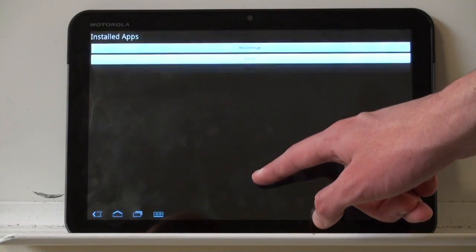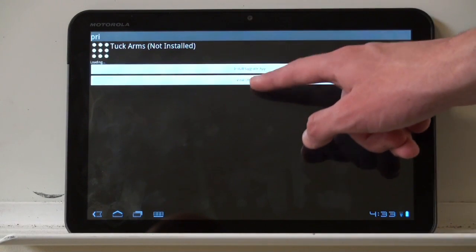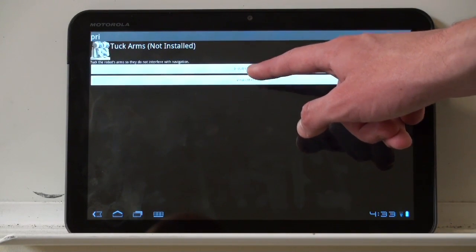I can also add and remove applications using the ROS exchange. Here, for example, I installed and ran TuckArms.